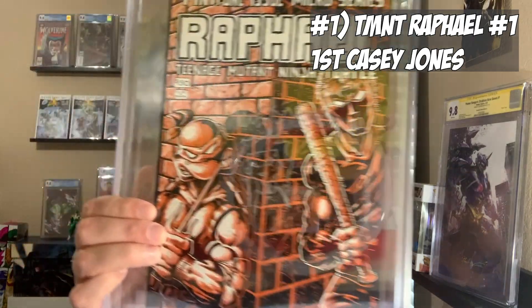Coming in at number one on my top five list of spec book buys, we have Raphael number one — the first full appearance of Casey Jones. I got this for like $45 shipped off the Mercari app a year and a half ago or so. They had it listed at a very good grade, but I looked at the pictures and I thought it was definitely better than that, so I bought it right away. I had it pressed by comic book underscore pressing on Instagram, had it signed and sketched by Kevin Eastman at a con two years ago, and it came back a 9.2. A 9.2 right now — this book is skyrocketing with The Last Ronin — is worth around $1,200. So I made around a grand on this book. That's why it's number one on my top five spec book buys.